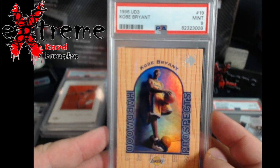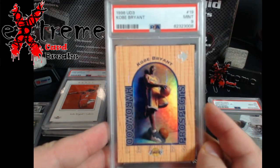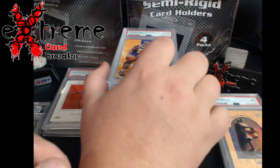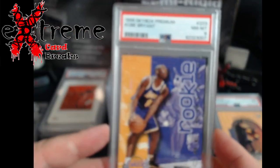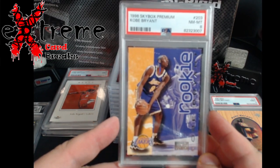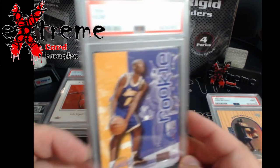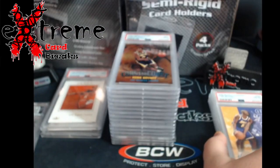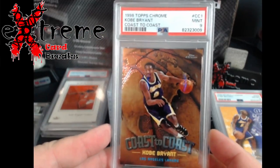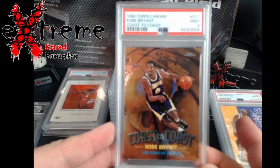It gives me a good bit of wiggle room from what the value is and what I have in it. Kobe Bryant - this one here I'm a little bit disappointed in, came back an eight. I thought it was a good strong nine going in, but it's a Skybox Premium rookie. Even as an eight I still make money on this, which is always the positive at the end of the day.